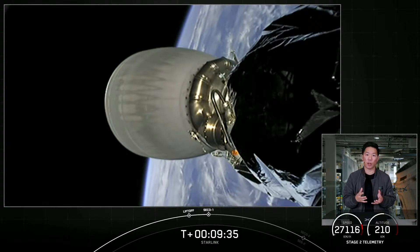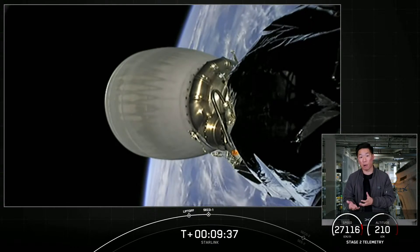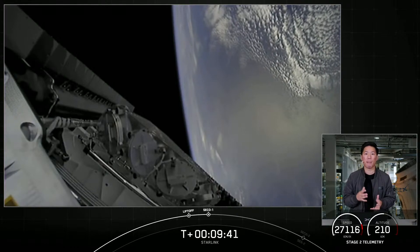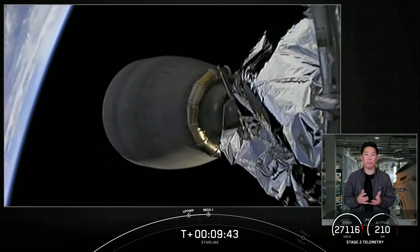From there, payload deploy will occur just after the T-plus one hour mark. Until then, we're going to take a short break and we'll see you all back here in about 45 minutes. Sit back and enjoy the space jams and we'll see you soon.